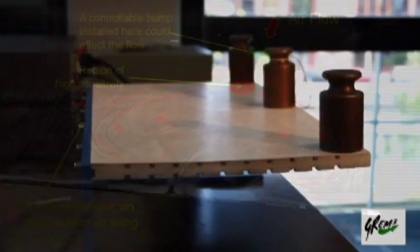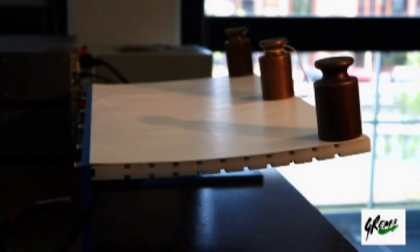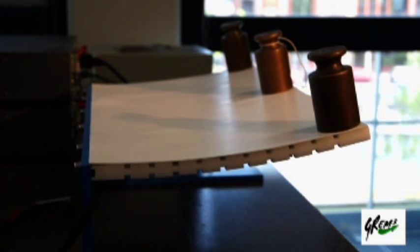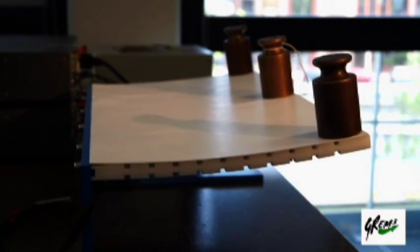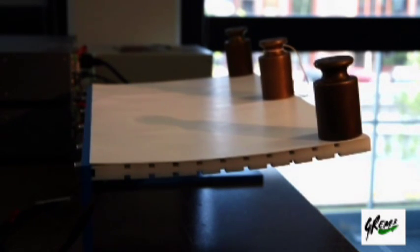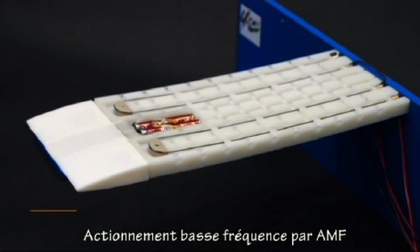Scientists at IMFT and the Laplace Labs in Toulouse have been working on methods to modify the wing profile and make it aerodynamically efficient. This requires large deformations that are typically required only a few times during flight, such as at take-off and landing. Currently this is achieved through complicated movements of rigid parts on the wing. Here, morphing of a semi-rigid wing is achieved through forces applied using a material called shape memory alloy, which deforms under the application of an electric voltage.